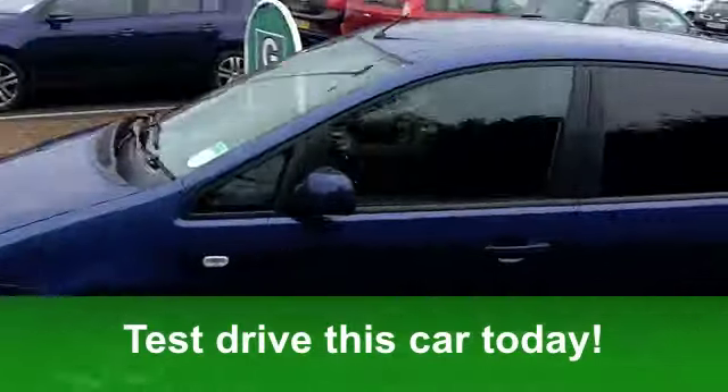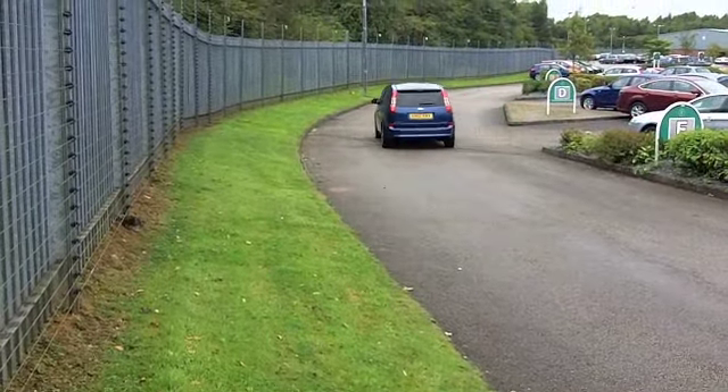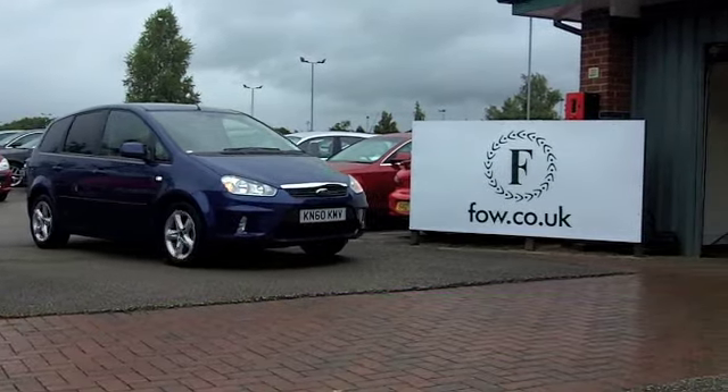You'll get a combined 41 miles per gallon, and six months' road tax is just under £100. A great car for all the family at Fords of Winsford.